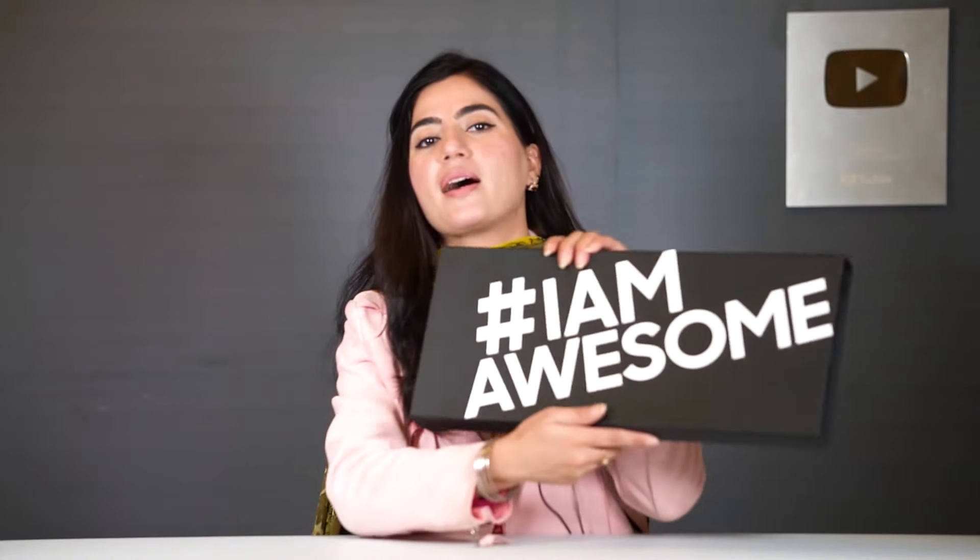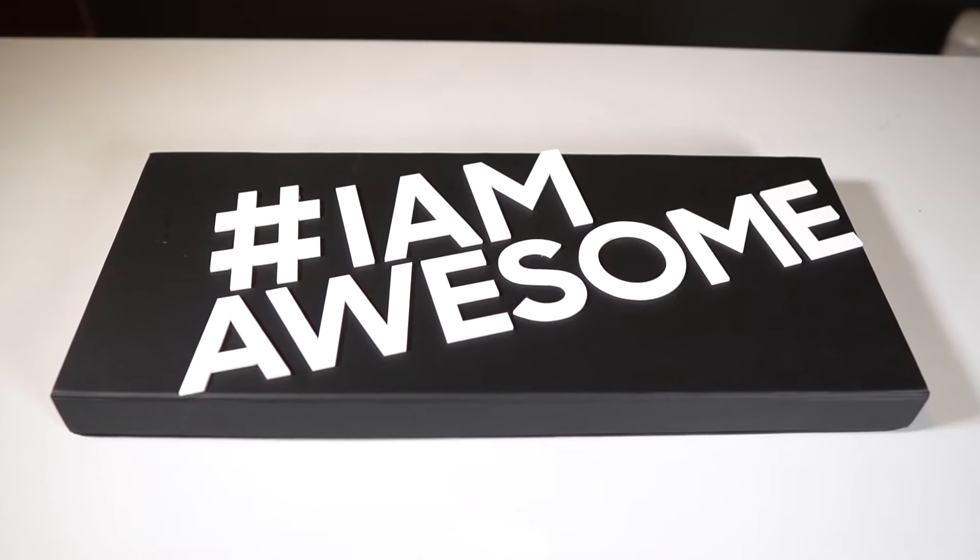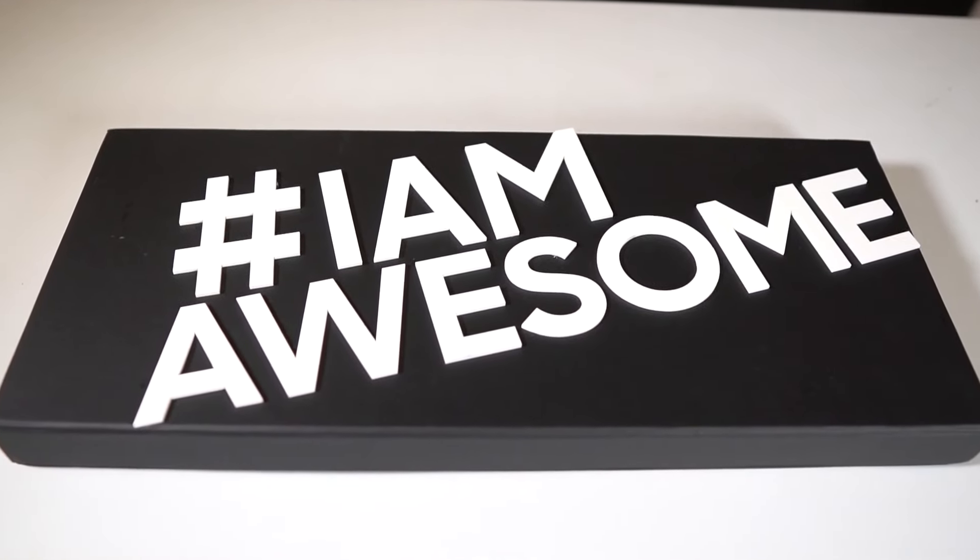Assalamu alaikum, hello everyone. You are watching Phone World, I am Muinah Shah. Samsung's A series is going with the 'I'm Awesome' tagline, and there is nothing else on the box.